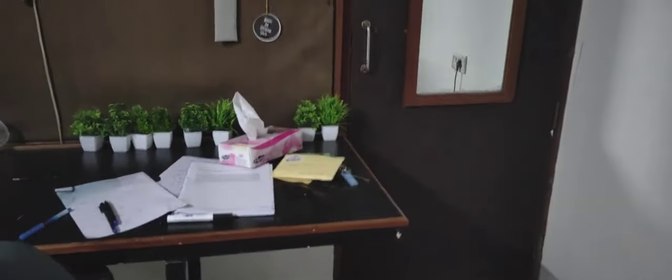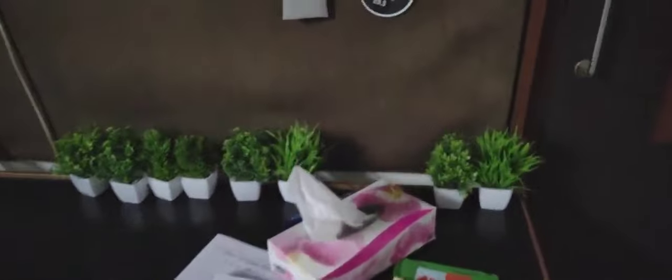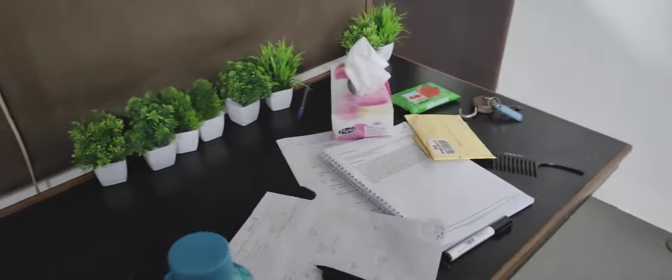This is the study table, which obviously we have to use for many purposes because the room is not that spacious. This is my desk and these are some papers. This is the post that I received for Raksha Bandhan.